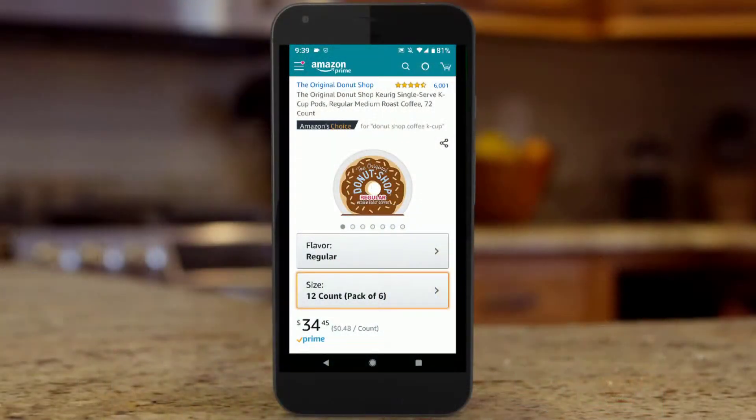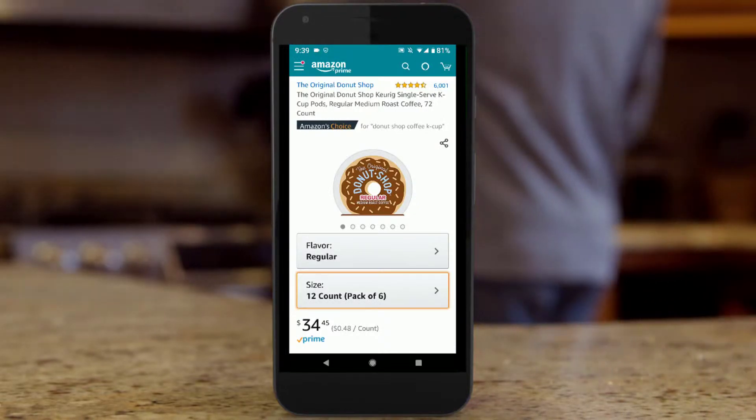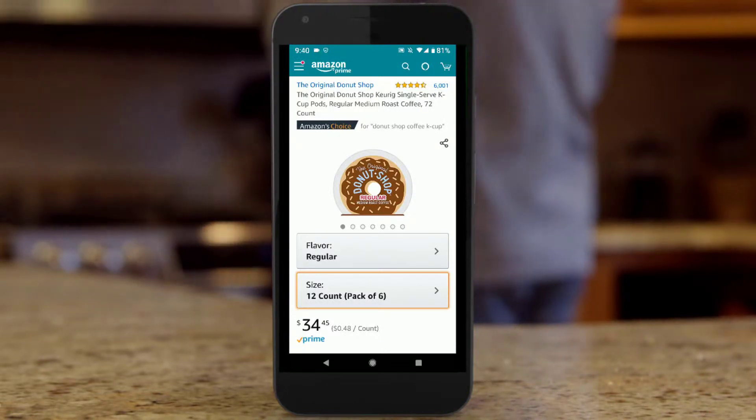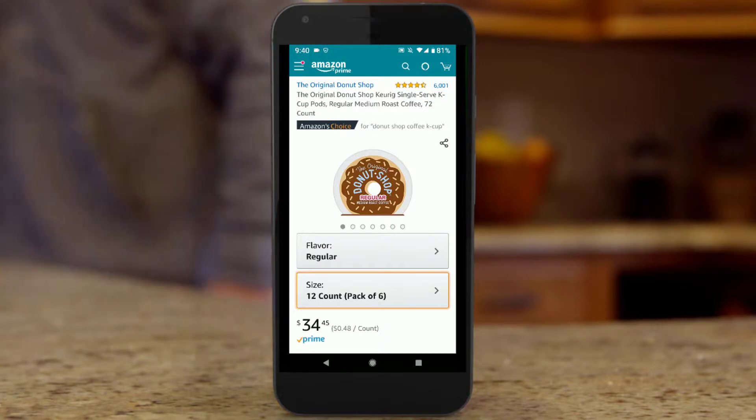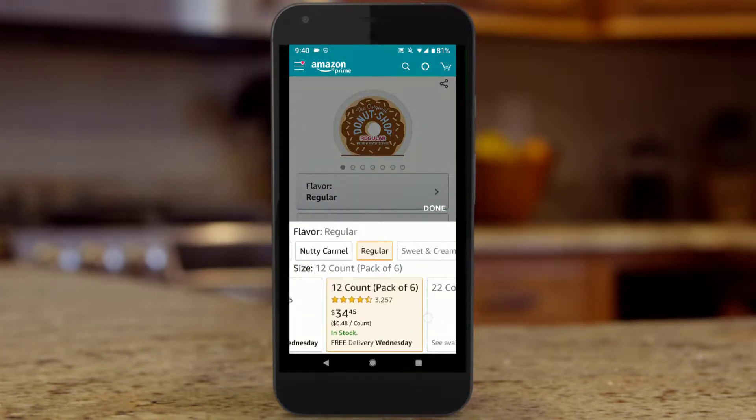So glad to share this great package with you. If you check it out here — the Original Donut Shop — it's got 6,001 reviews for a four-and-a-half out of five stars. It's $34.45 for a 12-count with a pack of six for 72 pods. There are other options as well.